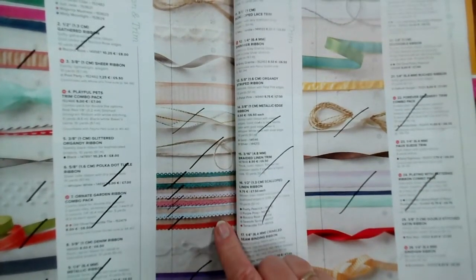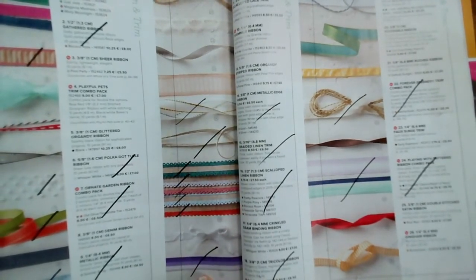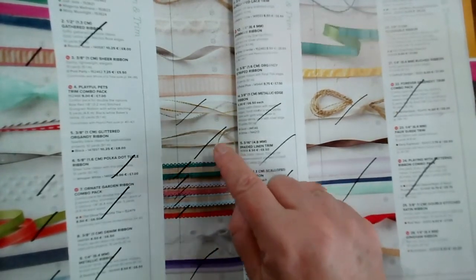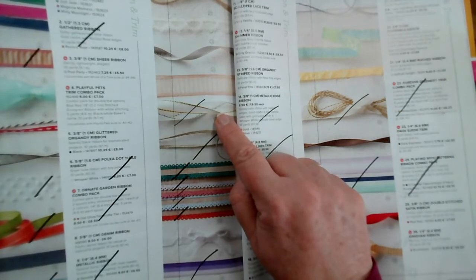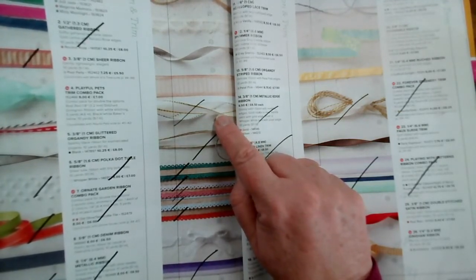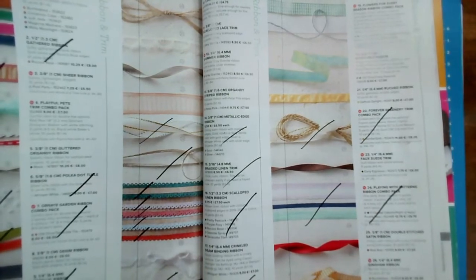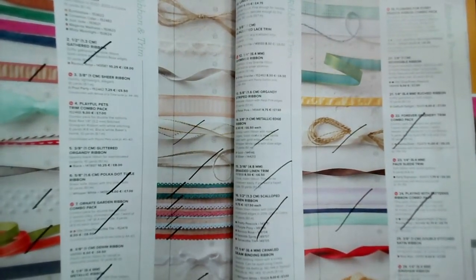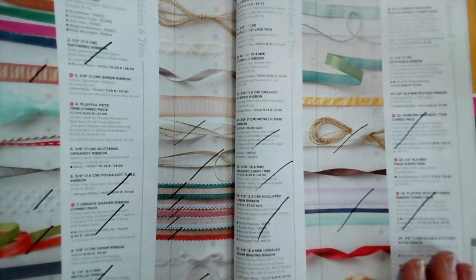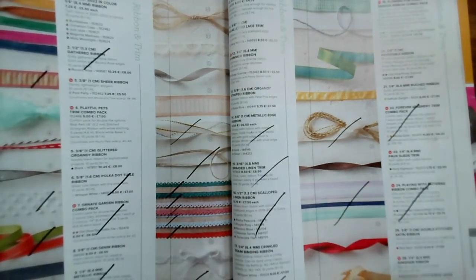The scallop linen ribbon from the retiring ink colours is going. The tri-colour ribbon in purple is going. The braided linen and the white and vanilla metallic edge ribbon are going — that's been around a long time, not really surprised, but very useful. None of these I believe are discounted. Forever Greenery and Playing with Patterns ribbons are going. All I would say is if you've got a favourite ribbon, just double check these on the page and order anything you're short of. That's page 161.